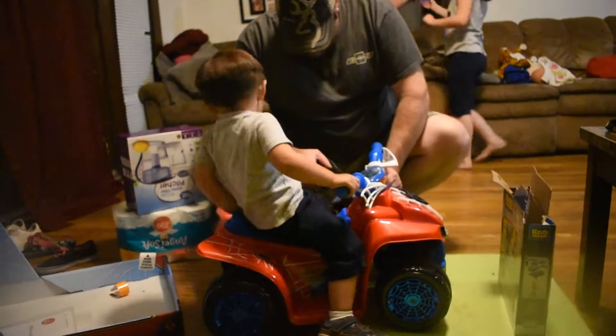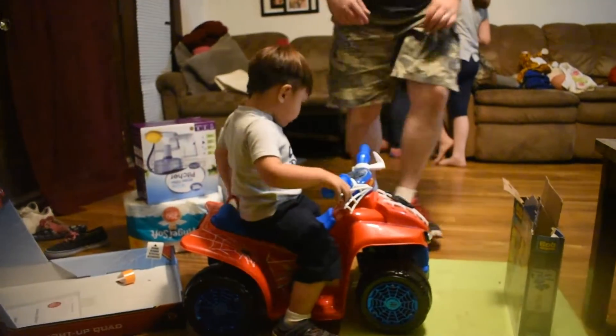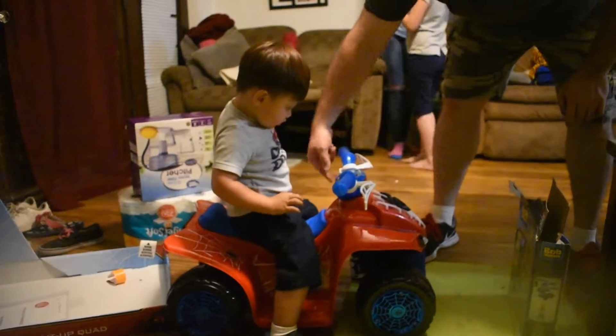Wow! You're excited, Baba? Yes, yes, Mama. Daddy, I want to ride on it. Daddy, I want to ride on it. I have to get the charger underneath it.